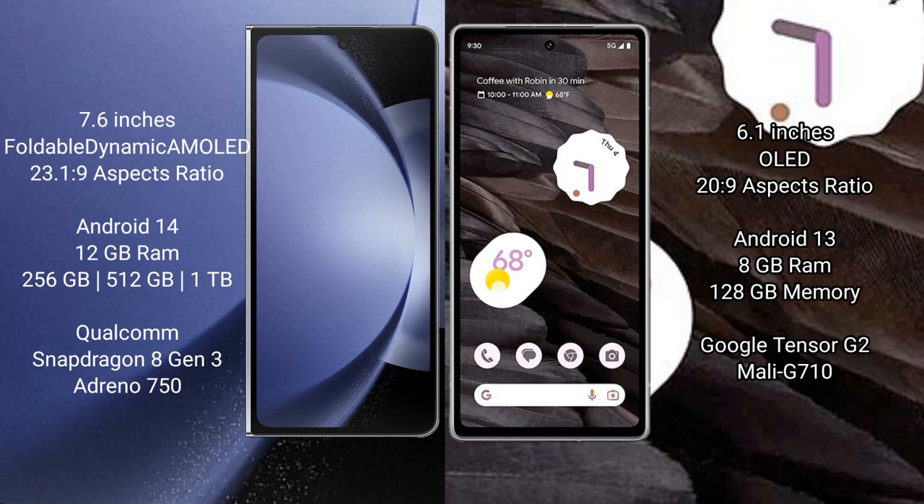The Samsung Galaxy Z Fold 6 comes with 12GB RAM and 256GB internal storage. It features a Qualcomm Snapdragon 8 Gen 3 processor and an Adreno 750 GPU.